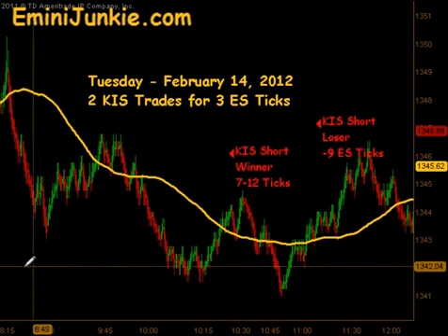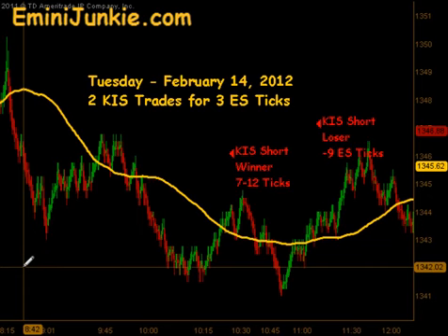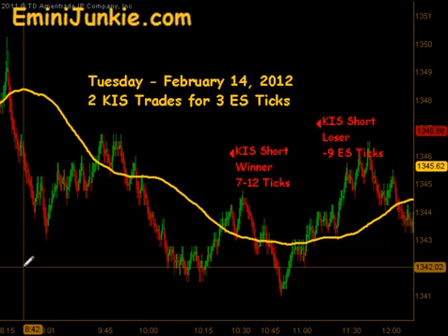With today we only had two opportunities for 3 ES ticks. I want to thank you for watching. For more details on this plan, including all the chart setups, or to join our live trading room and video newsletter, please visit eMiniJunkie.com or simply click the link at the top of the screen. Thanks and make it a great day.